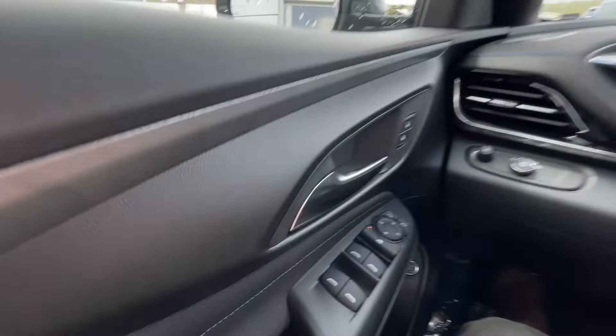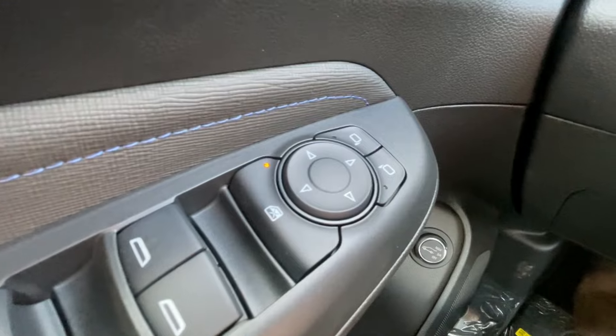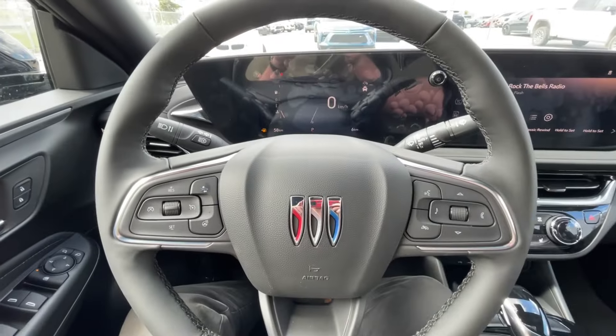Taking a look inside the Invista, starting off on your left-hand side, we have the controls for your power locks, windows, and adjustable mirrors, automatic headlights, and a leather-wrapped heated steering wheel.